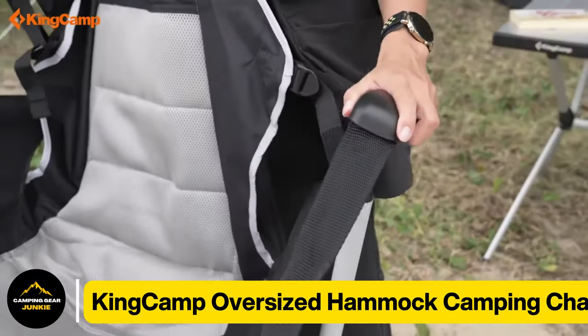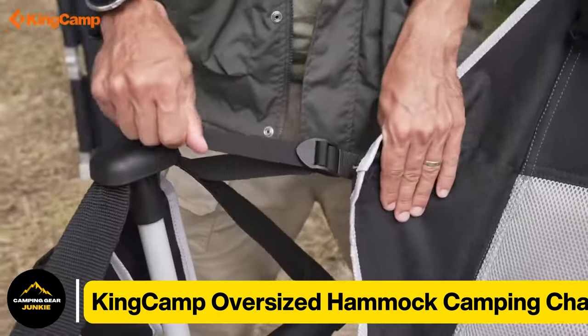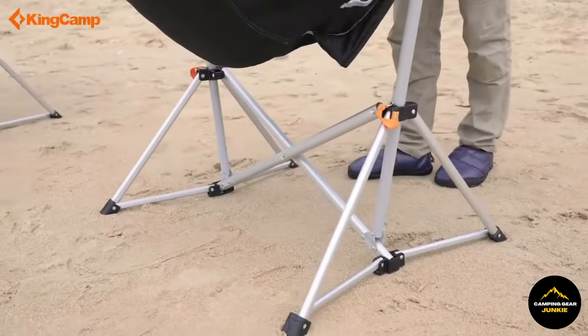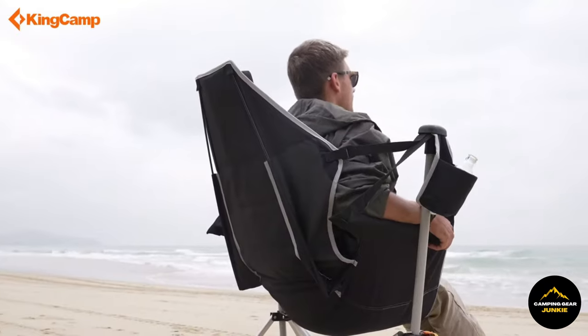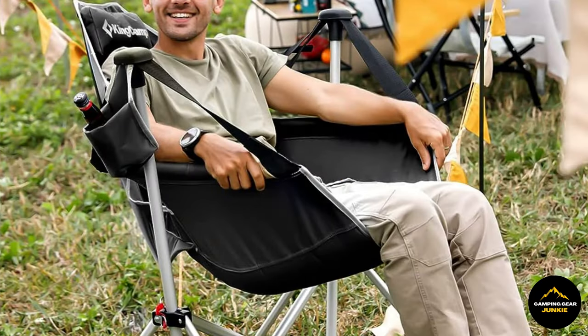Introducing the King Camp Oversized Hammock Camping Chair. Envision it as an incredibly cozy and highly transportable seat, akin to your preferred chair indoors, but one that can accompany you into the open air. This extraordinary chair is extremely convenient for unwinding at picnics, during camping adventures, or even in the comfort of your own backyard. The crowning feature? Its built-in drink holder. This means you can recline, relish your beverage, and unwind in any location. It's akin to having your personalized relaxation haven instantly accessible wherever you roam.